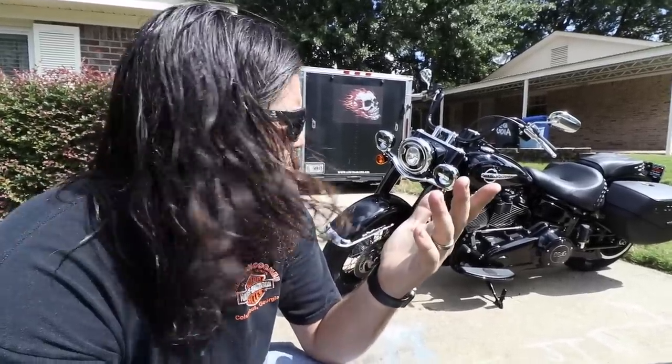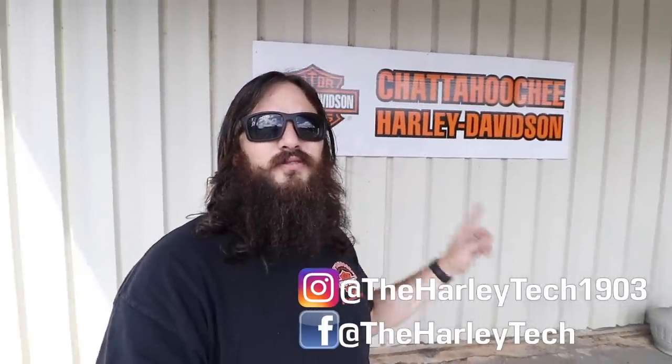What's up guys, welcome back to the channel. I'm actually off work today but I'm swinging by the shop. For those of you that don't know me, my name is John Maxwell. I'm a highly trained unprofessional right here at Chattahoochee Harley-Davidson. On this channel I bring you guys to work with me, so if you want to learn more about Harley-Davidson you should hit the subscribe button right now.